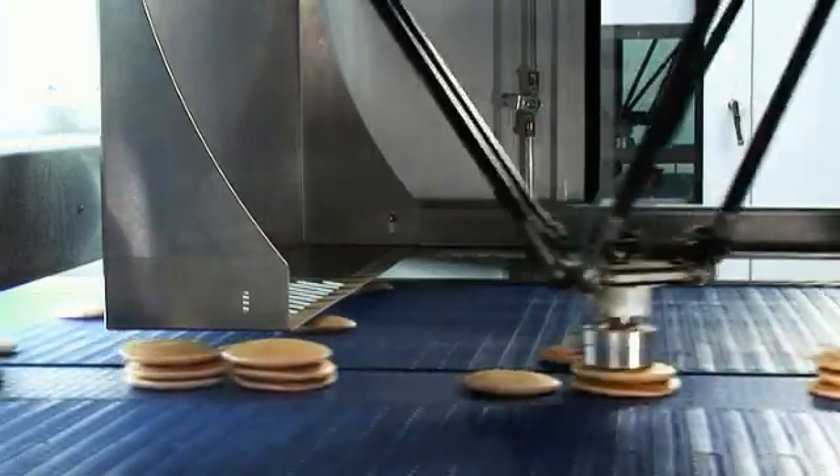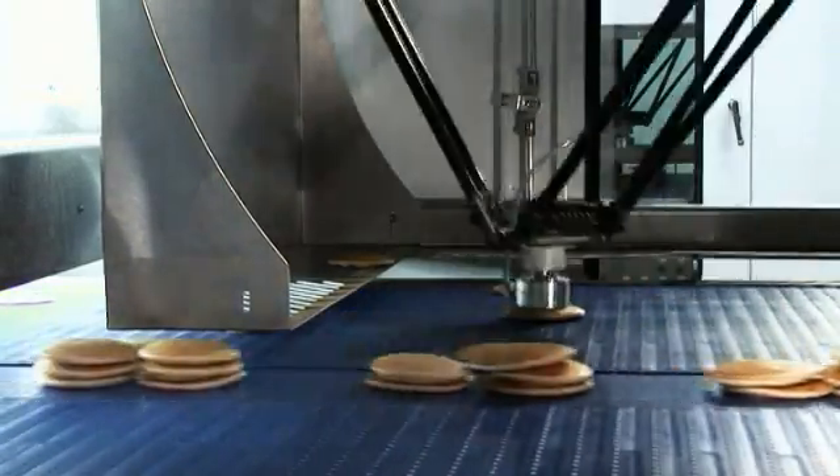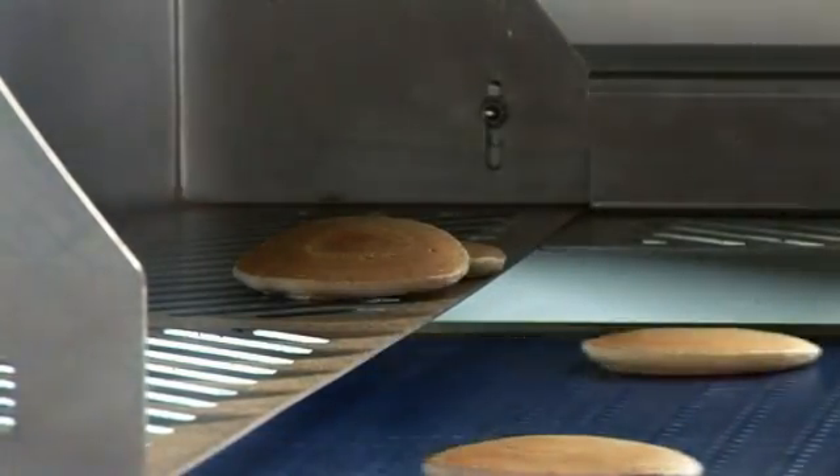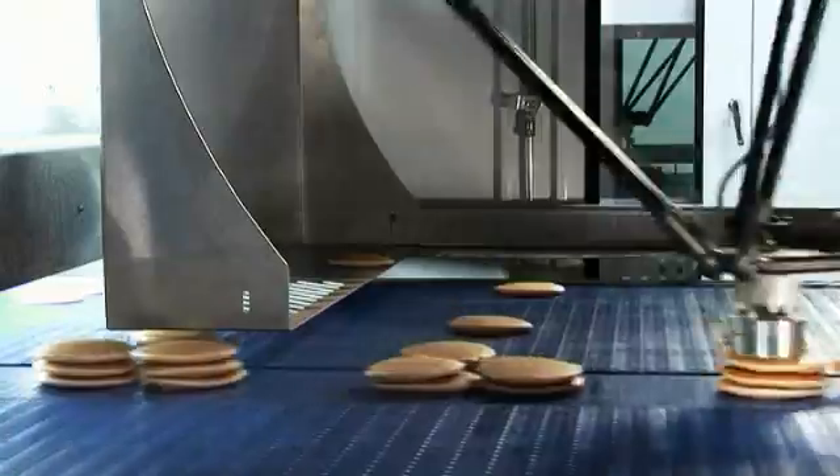Helping HoneyTop reduce its wastage, RG Luma has introduced a new buffer system. It enables the robots to keep pancakes on the buffer shelf until a short stack is identified.